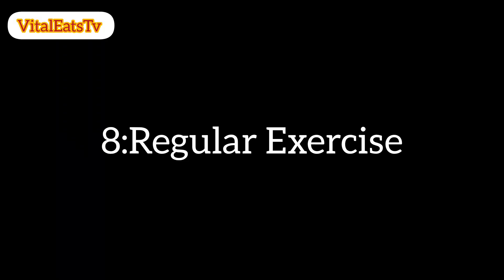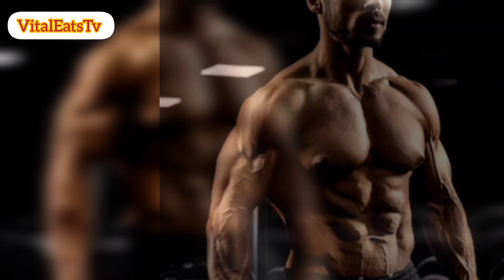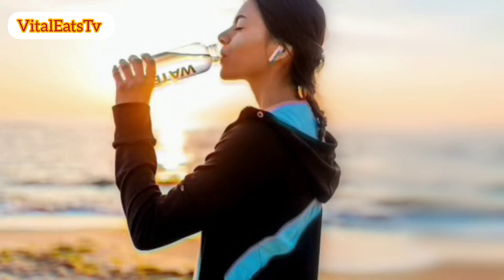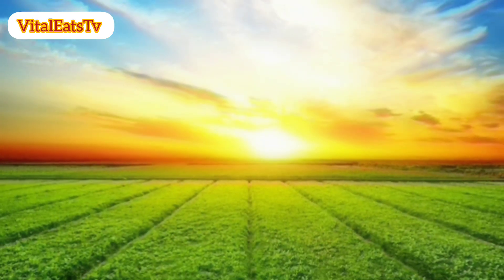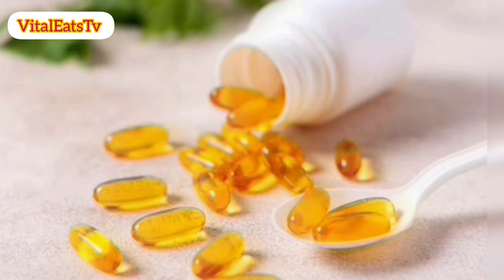8. Regular exercise. Engage in regular physical activity, which has been linked to a reduced risk of prostate cancer. Aim for at least 150 minutes of moderate-intensity exercise per week. 9. Stay hydrated. Drink plenty of water to stay hydrated. Adequate hydration is essential for overall health. 10. Vitamin D. Ensure sufficient vitamin D intake, either through sunlight exposure or dietary sources. Some studies suggest a potential link between vitamin D deficiency and an increased risk of prostate cancer.